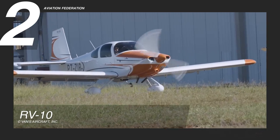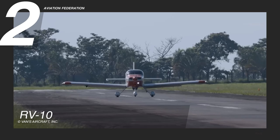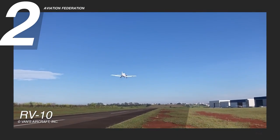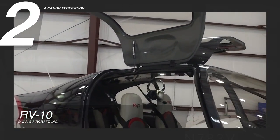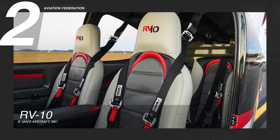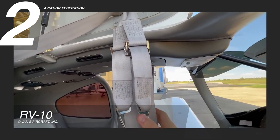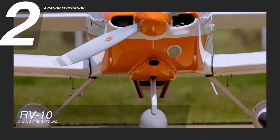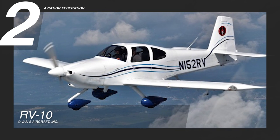Speed is only part of its charm, as the RV-10 maintains its capability to operate on short runways and climb well at high density altitudes. Given its passenger capacity, occupant protection is emphasized in its design with a composite cabin top providing roll-over protection. The cabin interior is also equipped with Oregon Aero seats and cushions that provide optimal impact mitigation alongside comfort. You can buy the RV-10 at a reported starting price of over $64,000 US dollars.